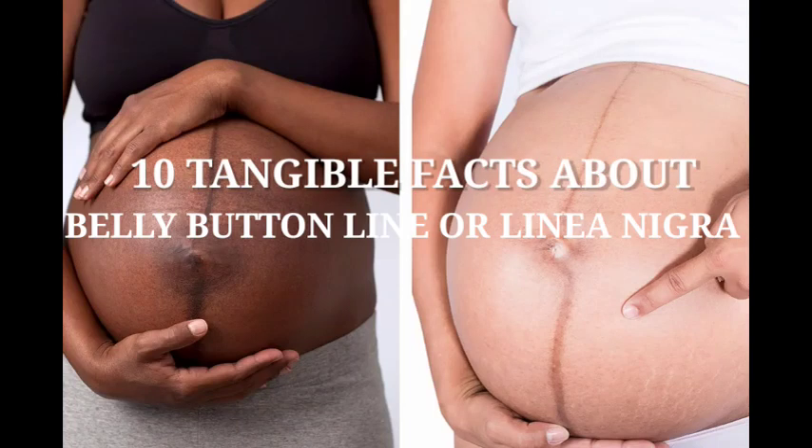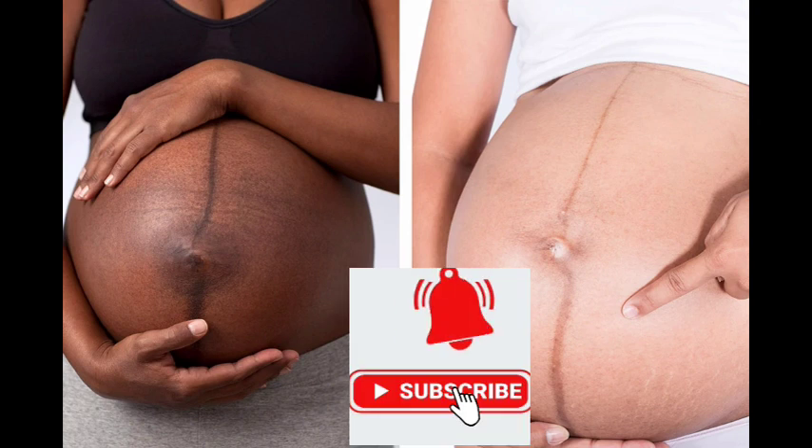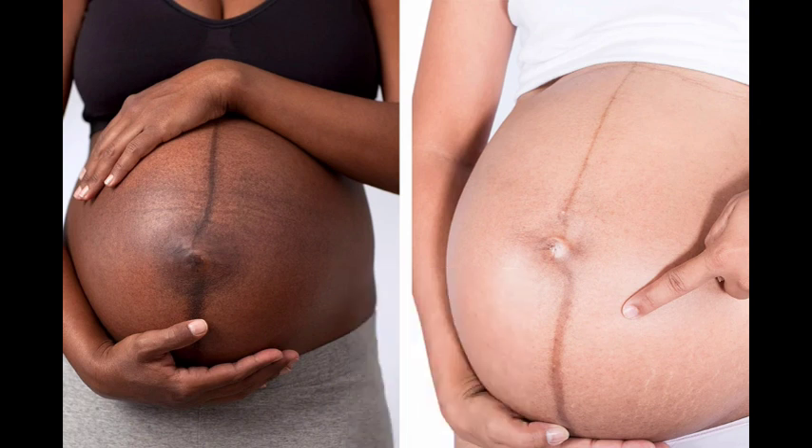10 tangible facts about linea nigra, also known as the belly button line during pregnancy. Before we get into this video, be sure to subscribe to my YouTube channel and also turn on the bell icon to enable YouTube to notify you whenever I upload a new video from this channel.